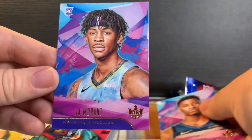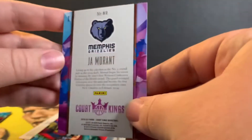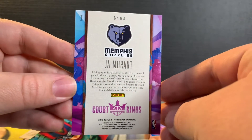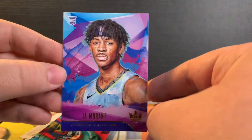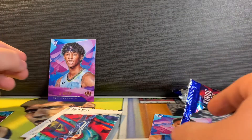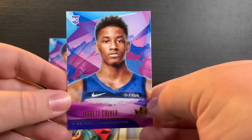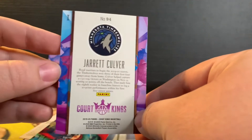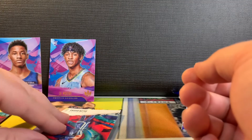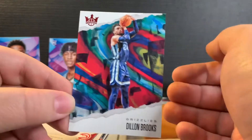Got a Ja Morant rookie card right here — I like the purple in the back. We got a Jared Culver. One of those was an auto, but can't have everything. Dylan Brooks.